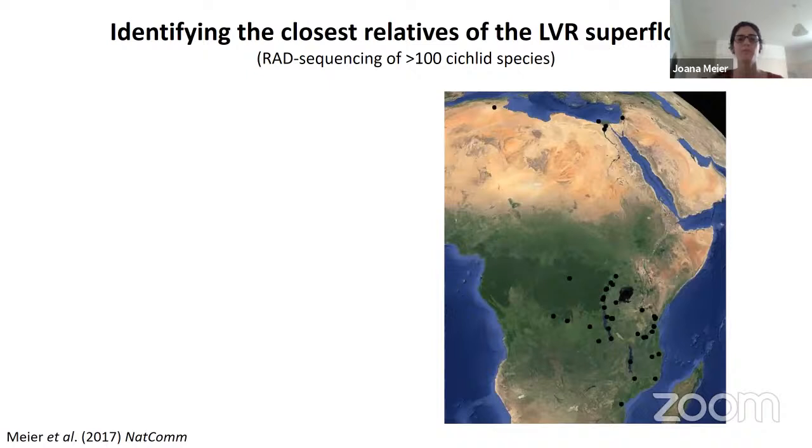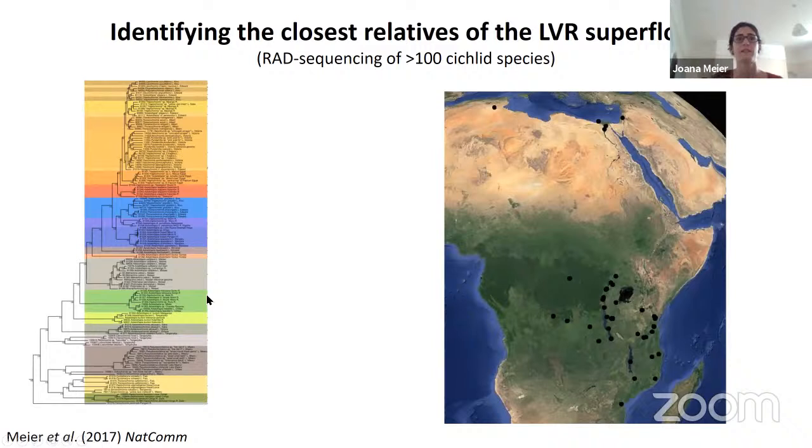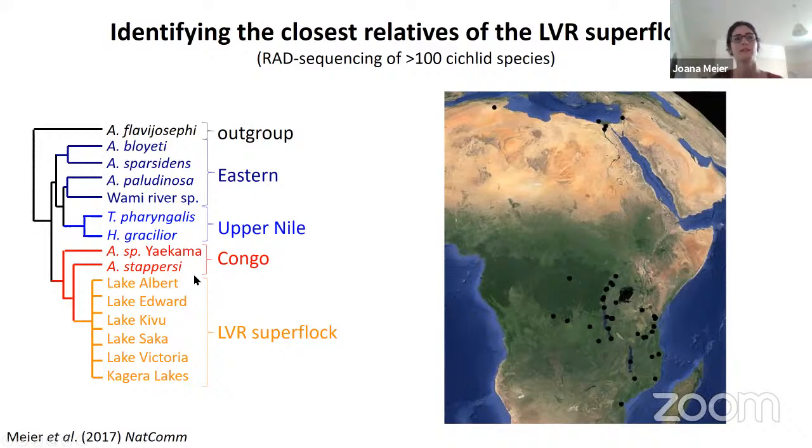To figure out where these cichlids came from, we got samples from collaborators and collected our own from all drainage systems connected to the Lake Victoria region. I formed a phylogenetic tree showing ancestry relationships between species. Zooming into the region, we have the Lake Victoria region superflock — the combination of different adaptive radiations from the different lakes in the region: Lake Albert, Edward, Kivu, Saka, Victoria, and Kagera. They all form a monophyletic group in the phylogenetic tree.